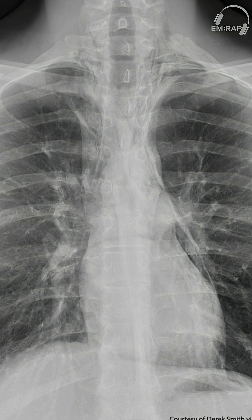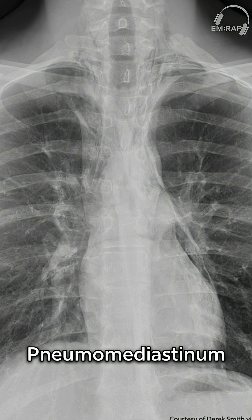Our first scary subtle finding is a diagnosis of pneumomediastinum. We see longitudinal radiolucent streaks going up the mediastinum. What really stands out is the thin radiolucent line in between the visceral and parietal pericardium. We also see subcutaneous emphysema in the supraclavicular area and soft tissue of the neck.